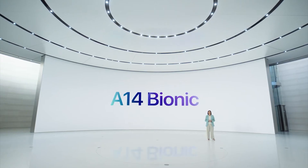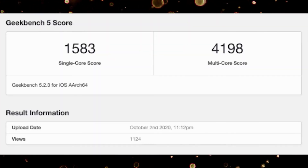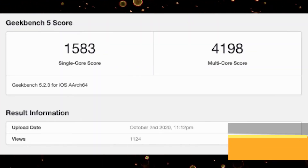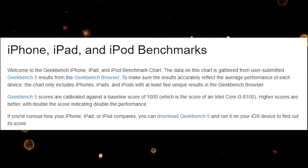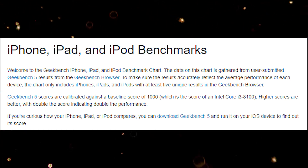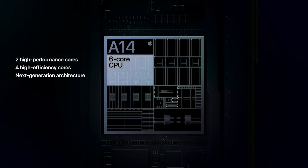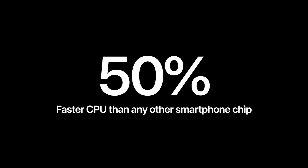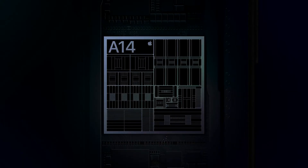The new iPhone 12 processor, the A14, scored a rating of 1583 on the single core test, which is around an 18% improvement from the A13's rating of 1327. This score is on a baseline of 1000, with 1000 being compared to the Intel i3 processor for computers — meaning the A14 is about 50% faster than a computer with an i3 processor. The A14 can perform 11.8 trillion operations, while the A13 can do 8.4 trillion operations.